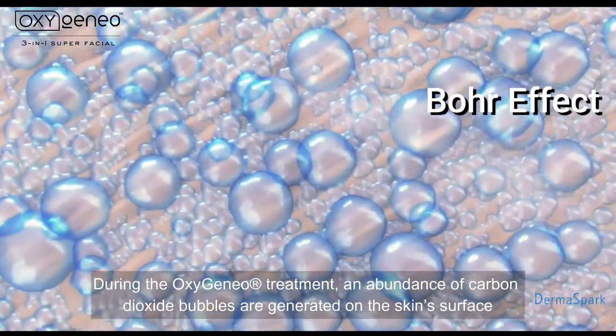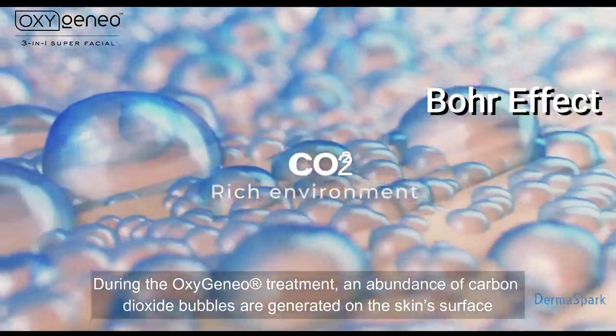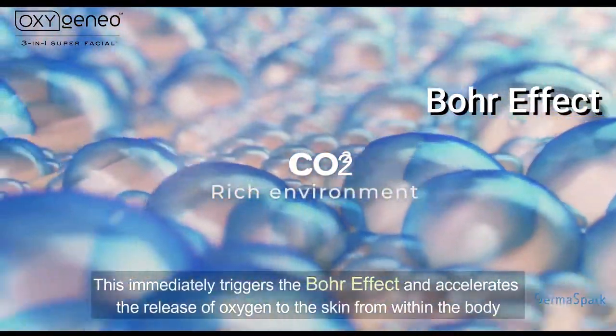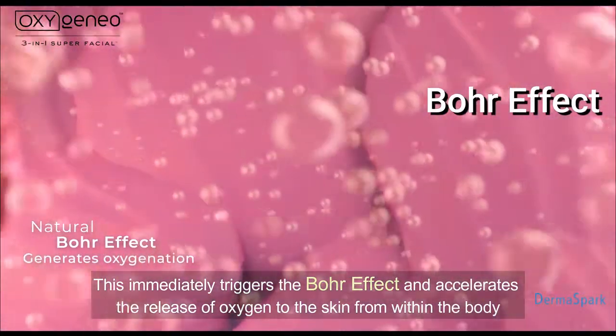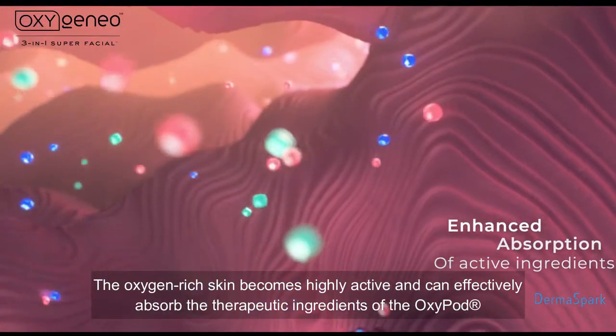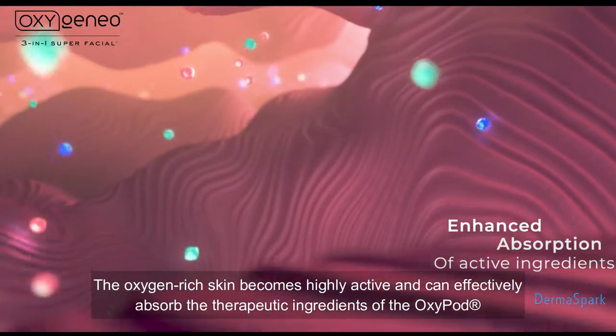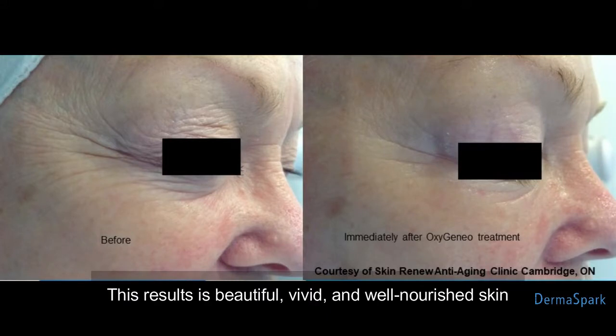During the OxygenAO treatment, an abundance of carbon dioxide bubbles are released on the skin surface. This immediately triggers the Bohr effect and accelerates the release of oxygen to the skin from within the body. The oxygen-rich skin becomes highly active and can effectively absorb the therapeutic ingredients of the OxyPod, resulting in beautiful, vivid, and well-nourished skin.